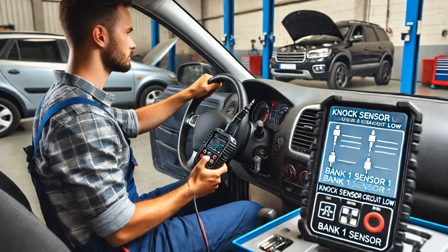With the issue confirmed, I replaced the faulty NOC sensor, cleared the codes from the ECU, and performed another road test.